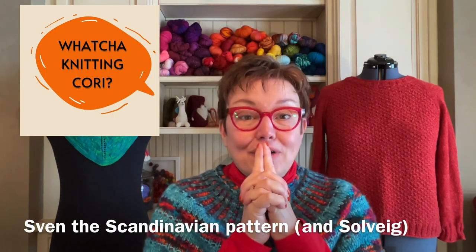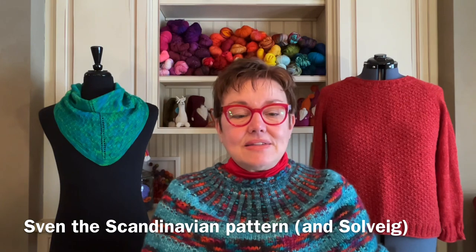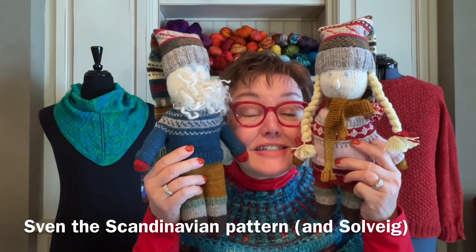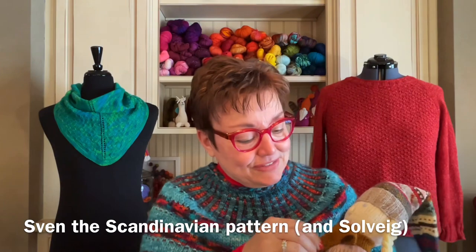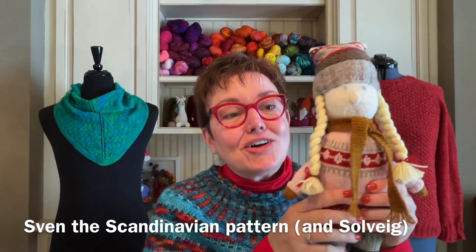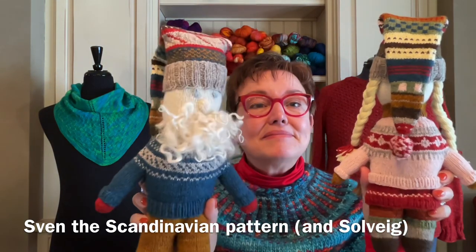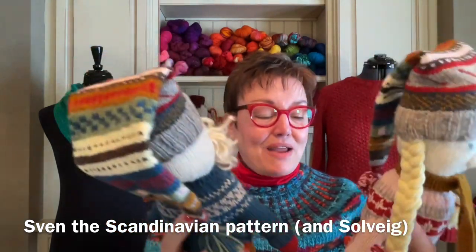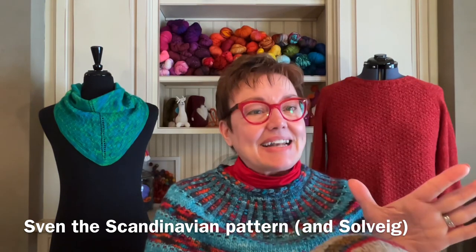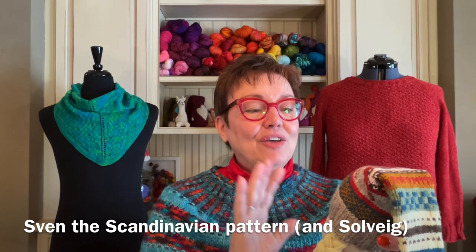And now the most exciting part of the show. I finished Sven and Solvay! I made her braids last night. Oh my gosh, look at these cutie patooties. I do not love knitting toys, but I do find them really satisfying and a little bit challenging so that you feel really accomplished.